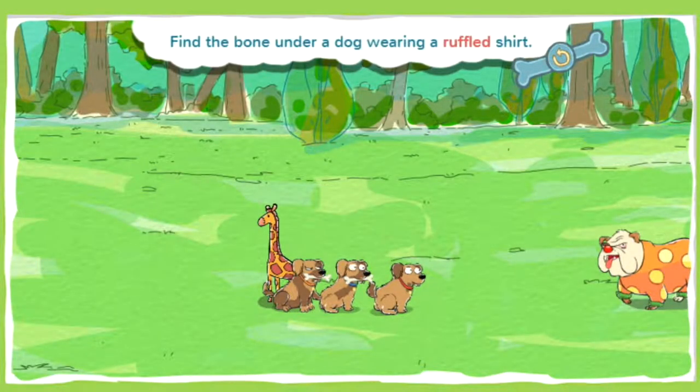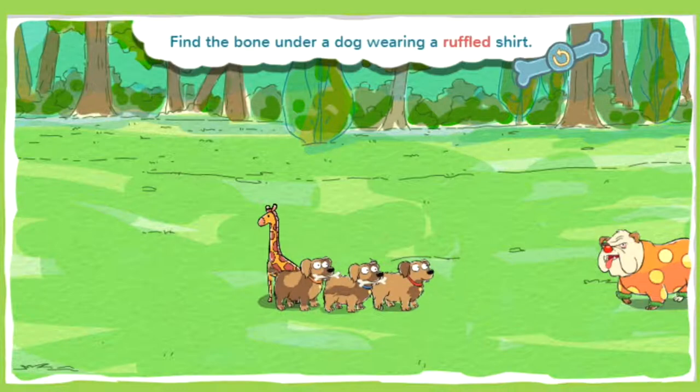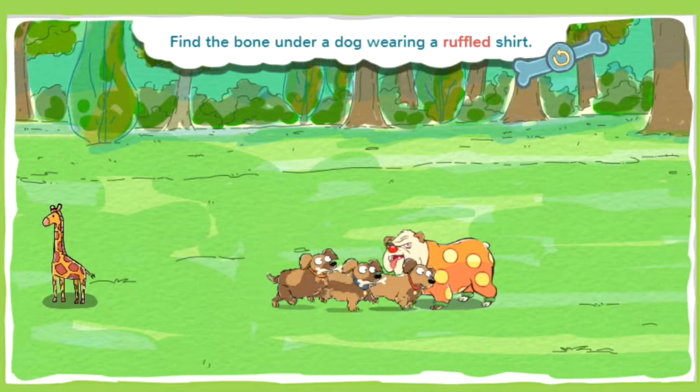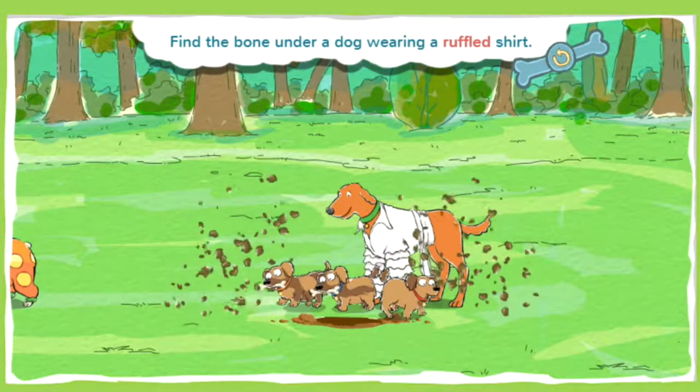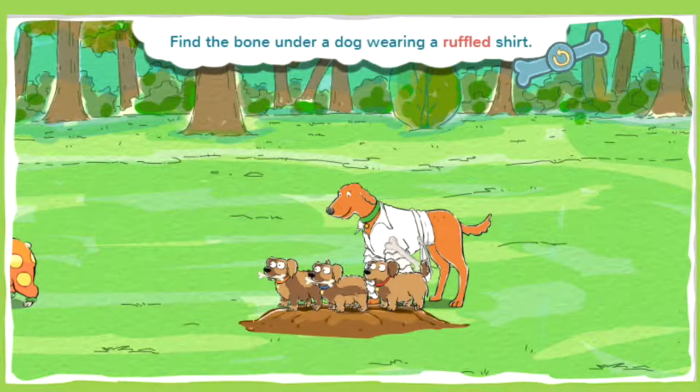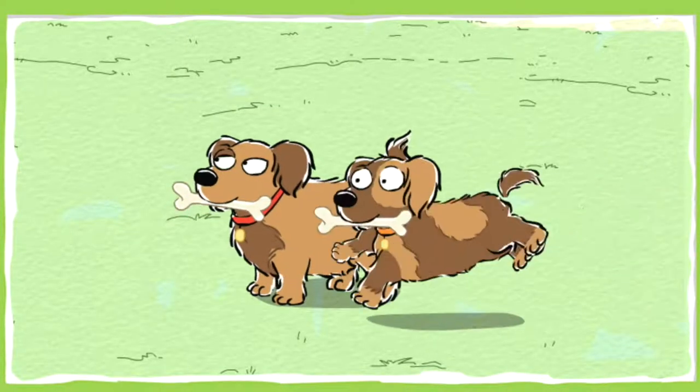This bone is under a dog wearing a ruffled shirt. When something is ruffled, it means that it looks and feels wavy. Go sniff! It's chow time, huzzah!